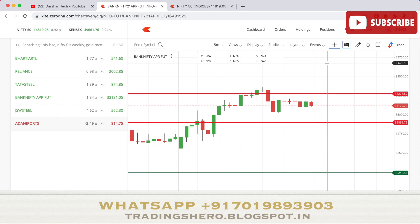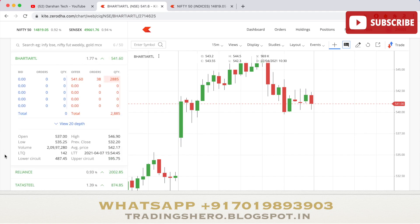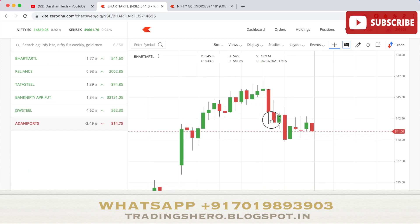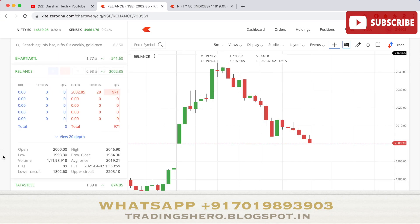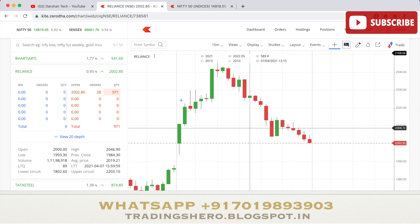Before we get to tomorrow's levels, let's review the stocks I mentioned yesterday. First, PVR Theatres and Reliance. PVR opened at 537, made a low of 535.25, and went all the way up to 546.90 — positive news for PVR and Reliance. Reliance also performed well: it opened at 2000, made a low of 1993, and went up to 2046 before reversing.